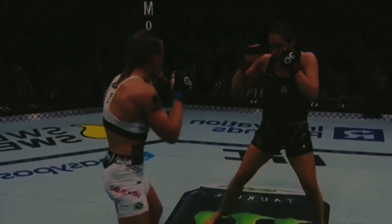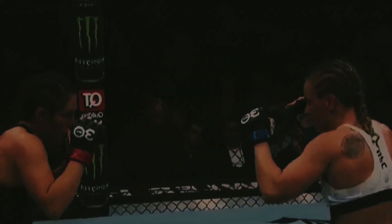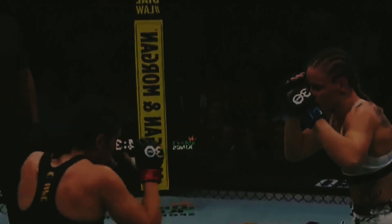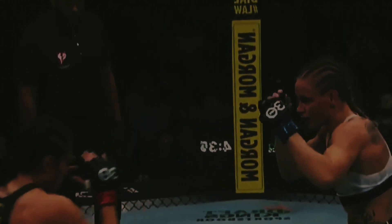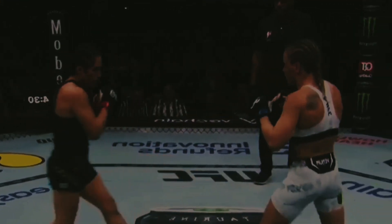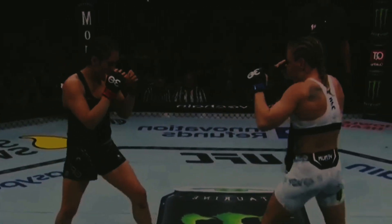Round three. Grasso is the slight favorite on the live number. You see Grasso go back to conventional — looking for Valentina to start to throw that body kick again. She's looking for it right now, that's how Valentina finds her range. She lands that kick and then starts getting to work from there. With the stance switch you can tell it offsets the rhythm and the timing.